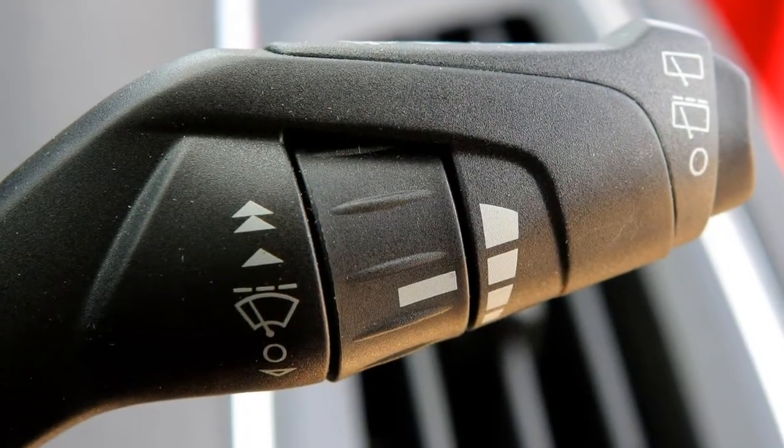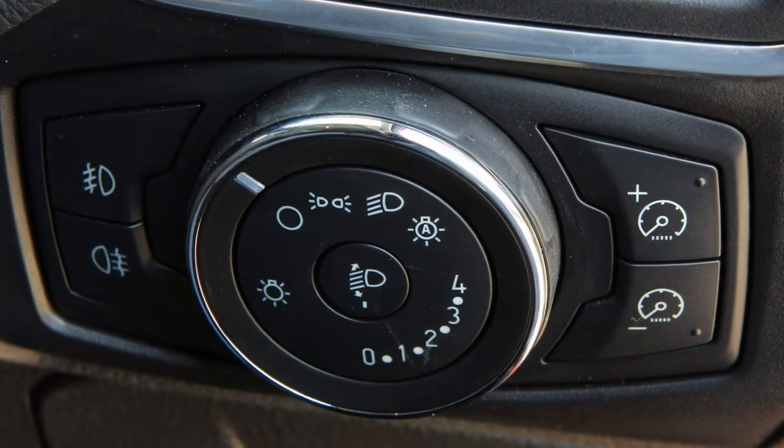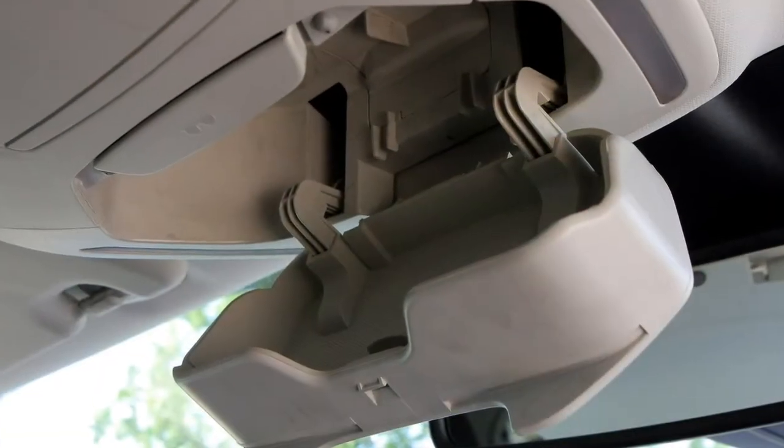Ford Focus RS Mountune — is it worth it? If you want to add even more performance to your fast Ford, consider the £899 Mountune upgrade. We tested one back-to-back with a standard car — read our thoughts here.